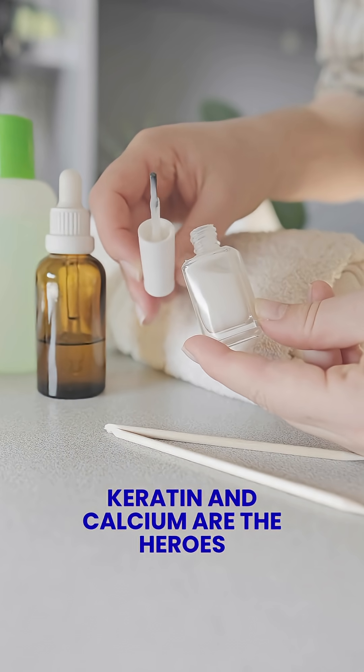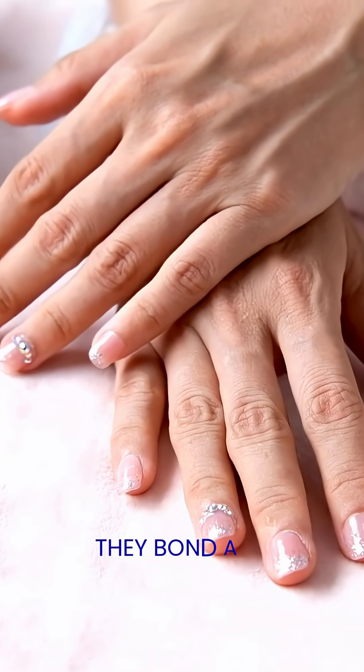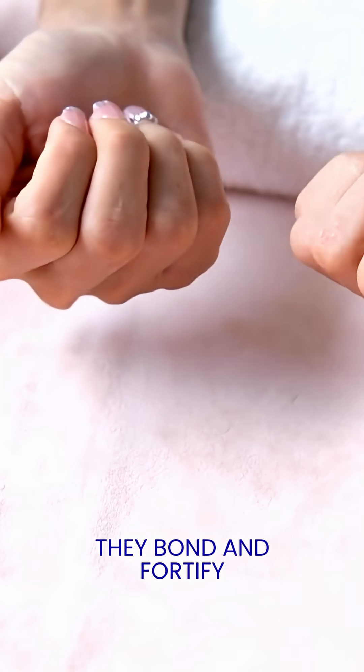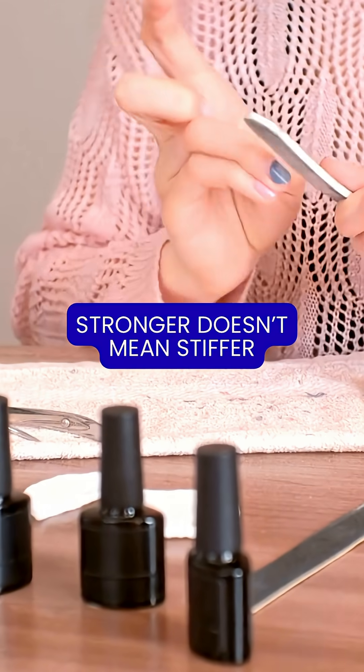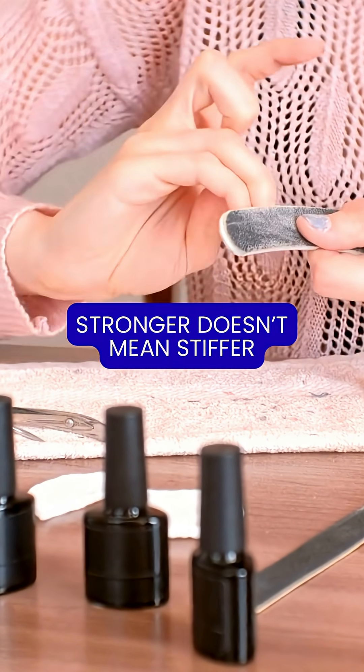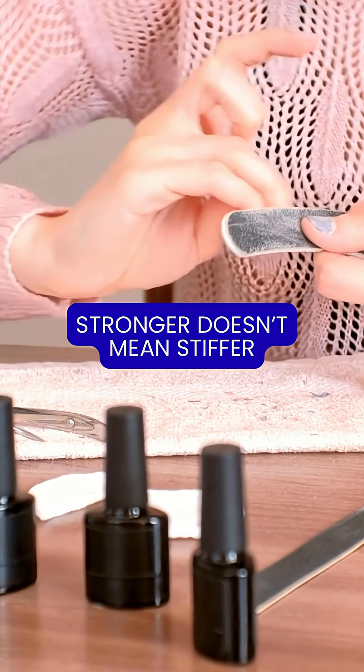Keratin smooths over surface damage, while calcium supports density and flexibility. Together, they help fortify weak nails over time. But stronger doesn't mean stiffer — overusing nail hardeners can actually lead to brittleness, so use them as directed and give your nails a break in between.